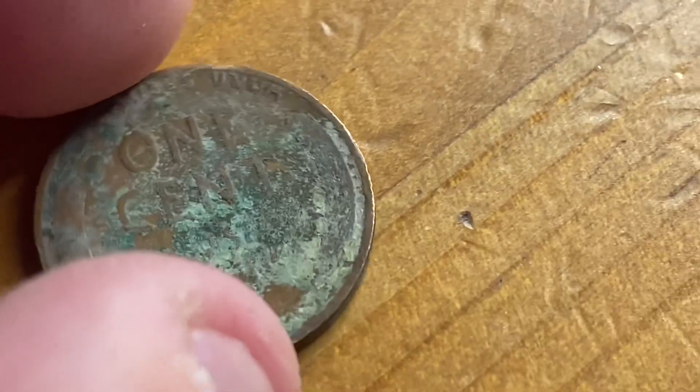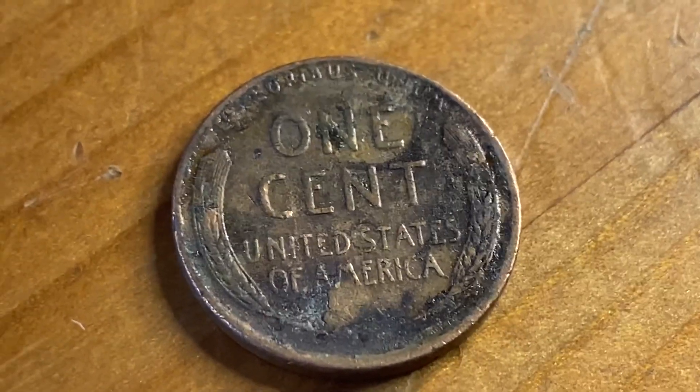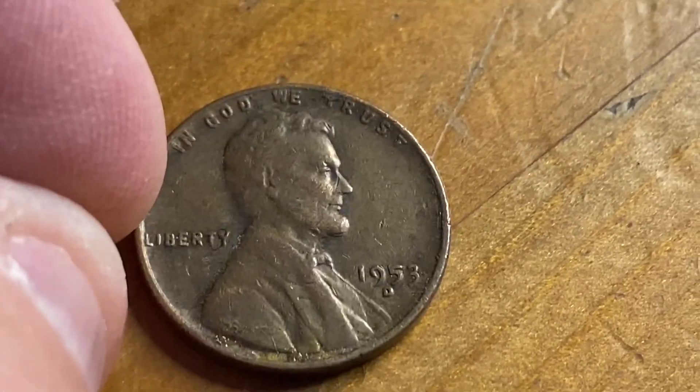Here's how our first Wheat came out, and here's the obverse — 1936 Philadelphia. And here is Wheatie number two, and I think it's like the ninth roll — a 53D.